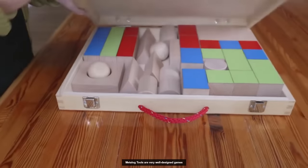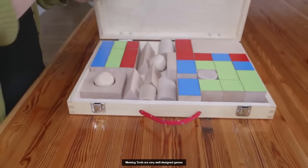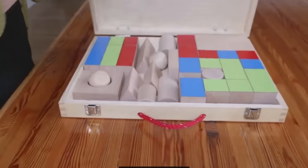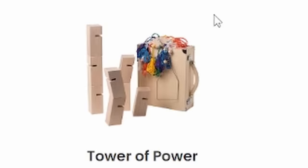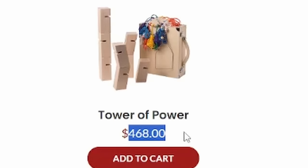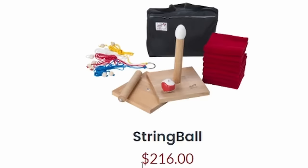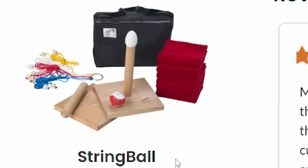Metalog tools are very well designed games — literally baby blocks, toddler games that companies are paying hundreds and hundreds of dollars for. For this set of blocks and a few ropes and strings, $468, as long as you brand it as Tower of Power, I guess. Or this one over here, the string ball for $216. What kind of team building is this?